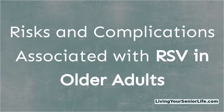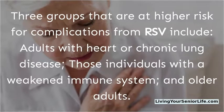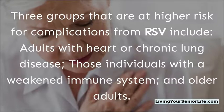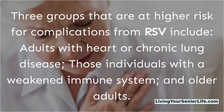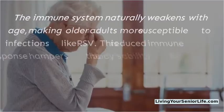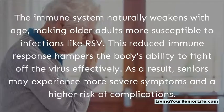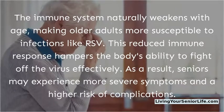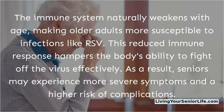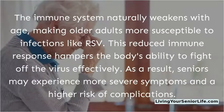Risks and complications associated with RSV in older adults. Three groups that are at higher risk for complications from RSV include adults with heart or chronic lung disease, those individuals with a weakened immune system, and older adults. The immune system naturally weakens with age, making older adults more susceptible to infections like RSV. This reduced immune response hampers the body's ability to fight off the virus effectively, so seniors may experience more severe symptoms and a higher risk of complications.